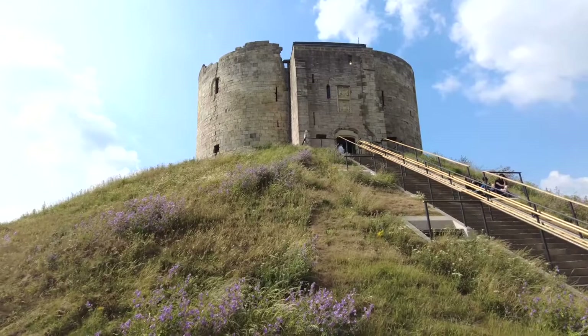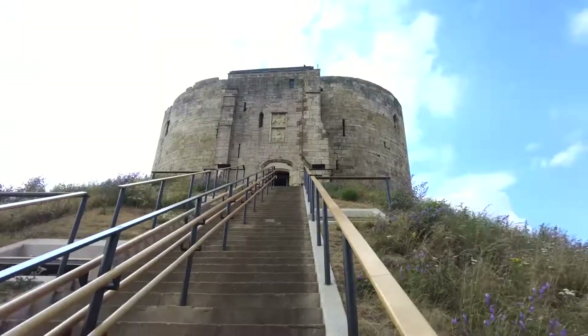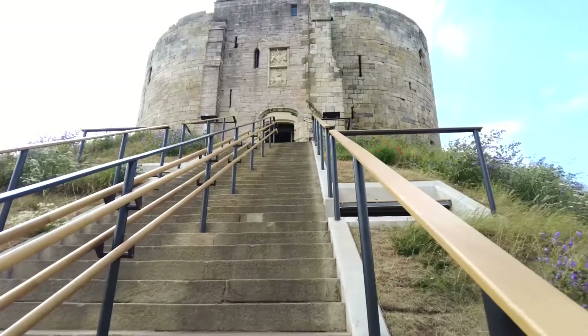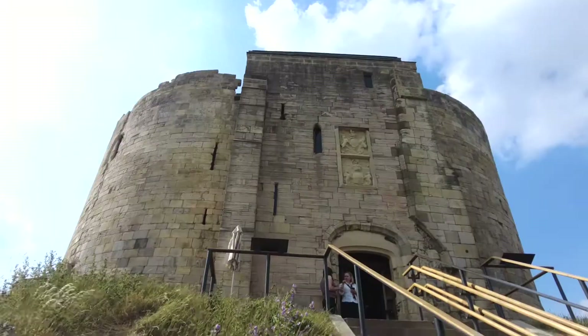So this is Clifford's Tower. It stands at approximately 50 feet in height with a diameter of 200 feet. To reach Clifford's Tower, you walk up the 55 very steep steps up to the keep itself.